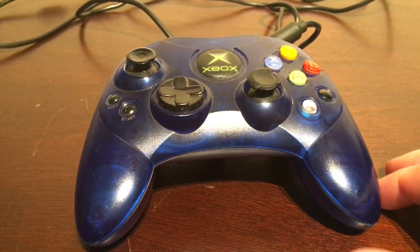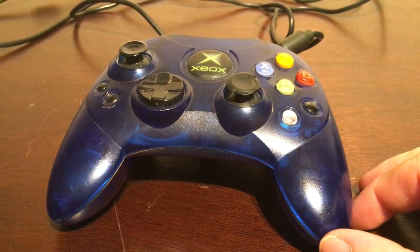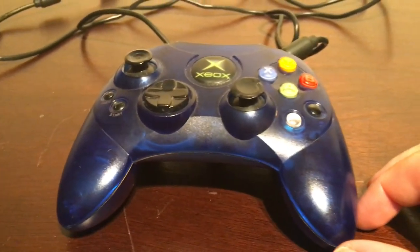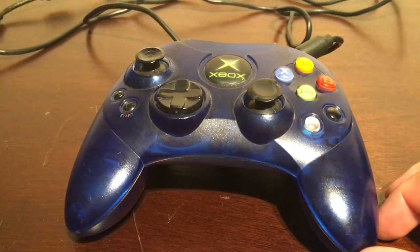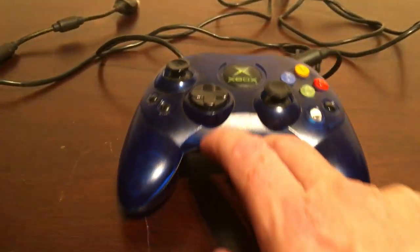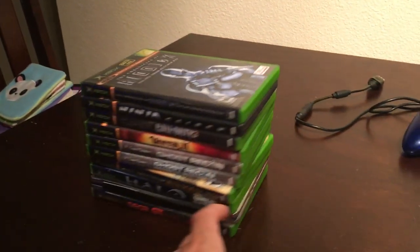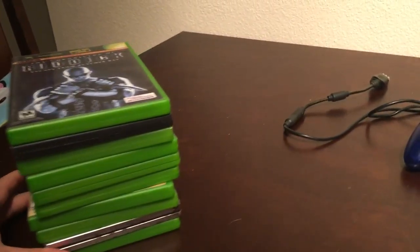I've thoroughly enjoyed the actual console and the controller. I'm so far pretty pleased with the whole deal. I was very lucky — I've only had the Xbox for a couple of days and I've already got a stack of games.